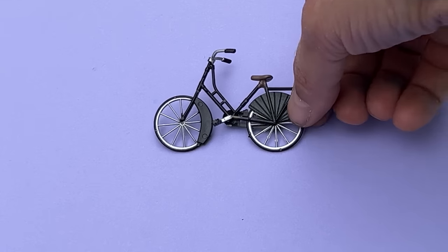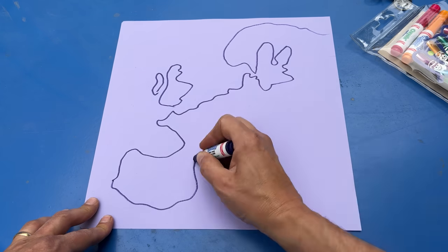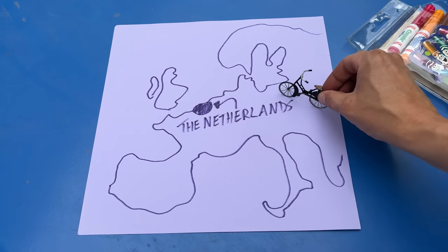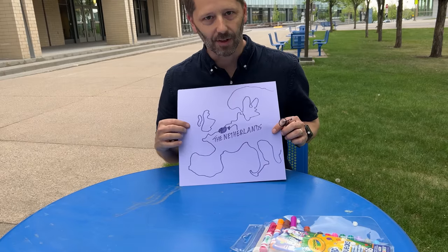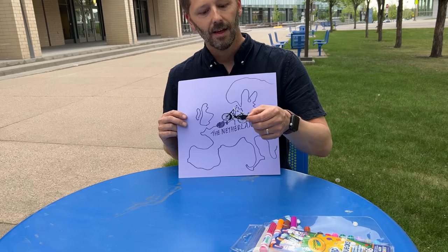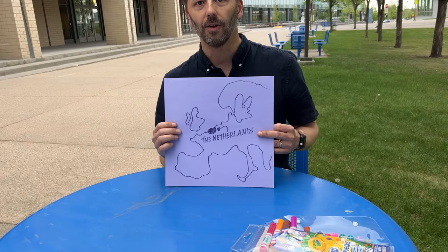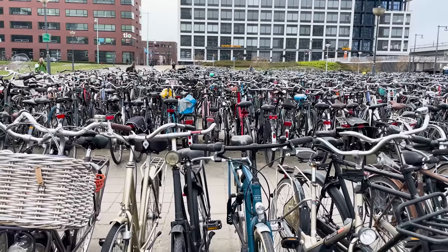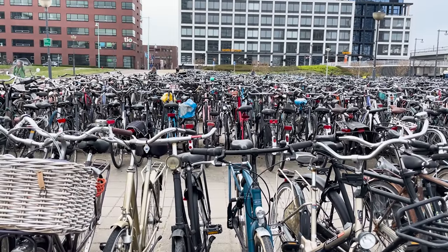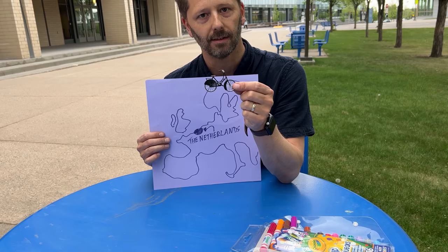Have you ever seen a bike like this? When I see a bike like this, I can only think of one place: the Netherlands. A bike like this, in my mind, is a Dutch bike. And if you've ever visited the Netherlands, you know that when you step off a train in Amsterdam or any other city, what you're greeted with is an ocean of bikes just like this one — just larger. Sturdy, dependable, practical.